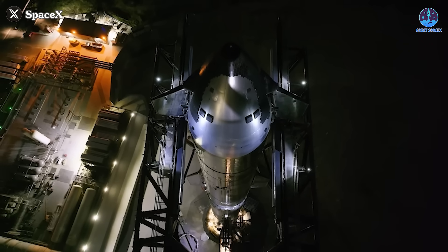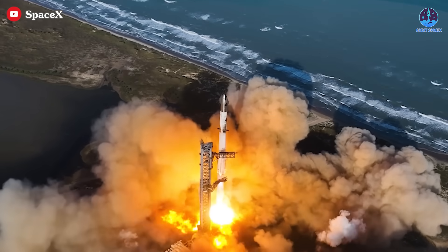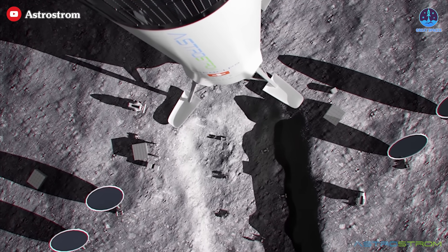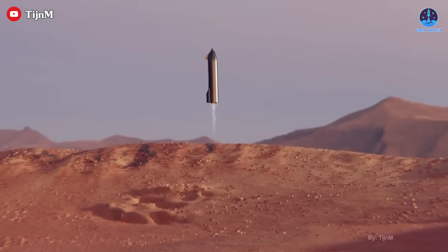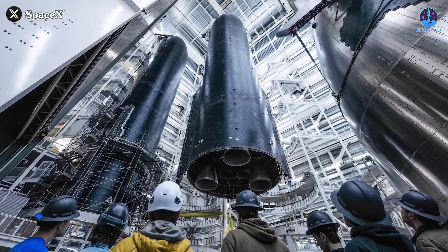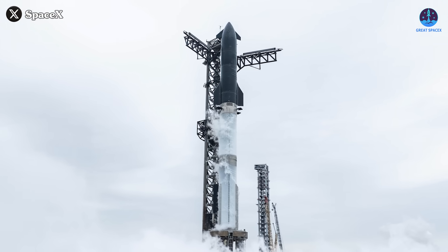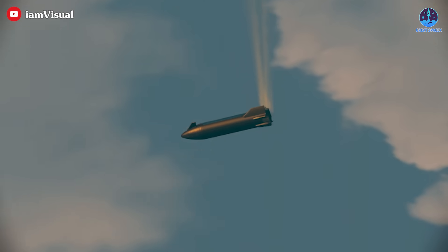Creating such a system is an immense challenge, but once in place, it'll offer a significant advantage to rockets, particularly Starship. With its massive size, a fully-fueled Starship will be capable of transporting hundreds of tons of cargo and entire crews of astronauts. Upon reaching its destination, it can serve various purposes — returning large quantities of samples, delivering critical equipment, or even acting as the foundation for the first extraterrestrial base. However, all of this potential hinges on one essential factor: fuel.